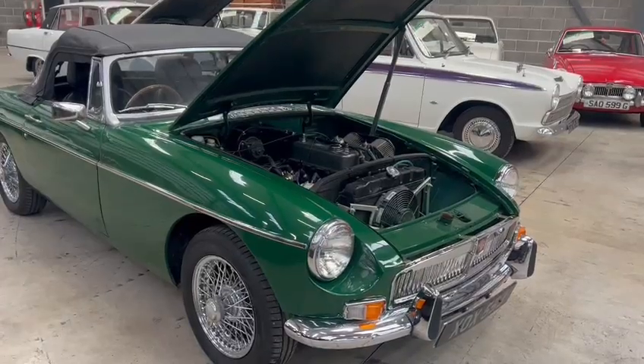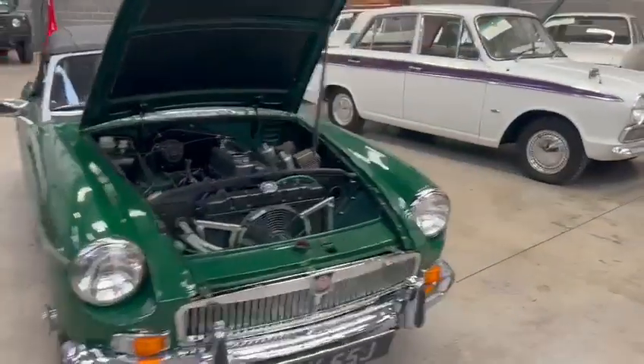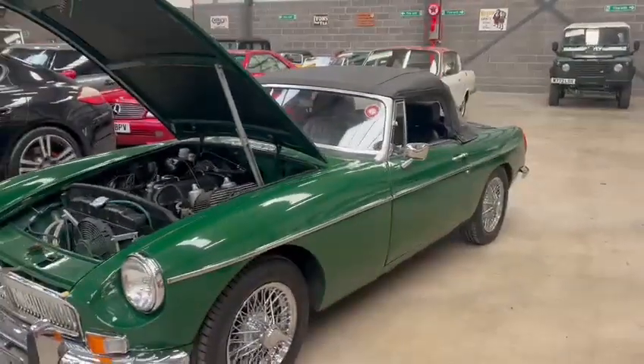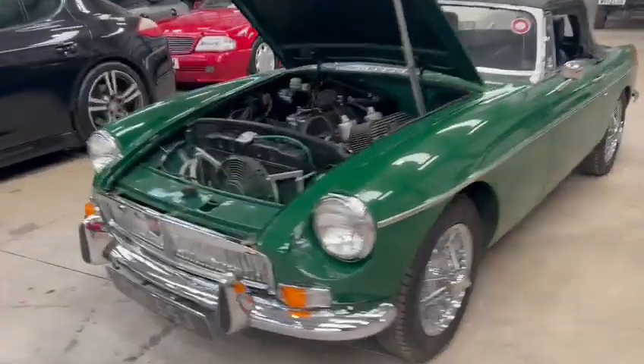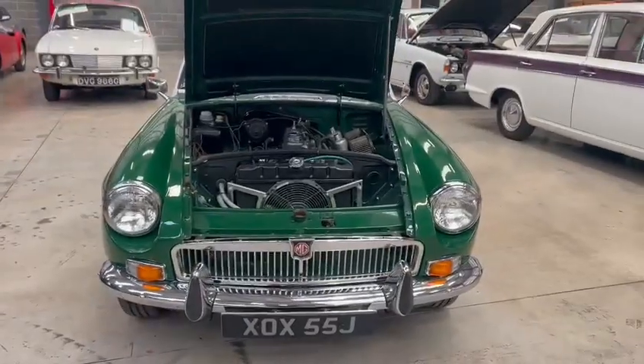Sounds very, very sweet. Literally only 100 yards into this building, I haven't been any further. But straight away, first impressions — looks a lovely car. Nice chrome wires on there, lovely chrome work all around the car. Very good on the front bumper, headlight surrounds, good number plate on there as well — XOX 55J.